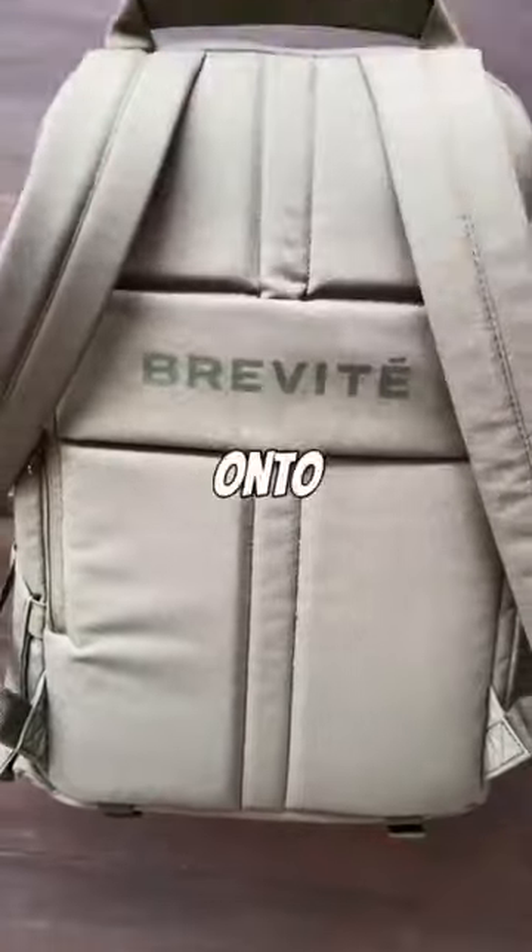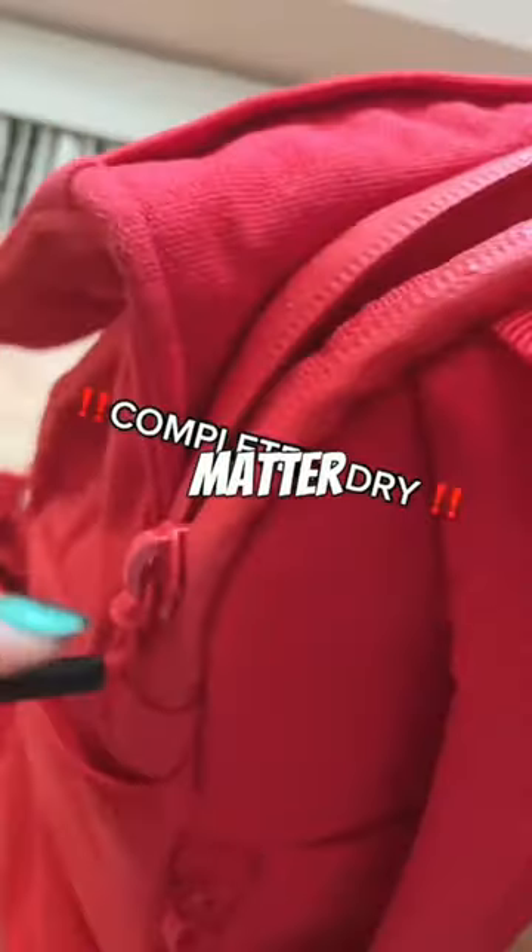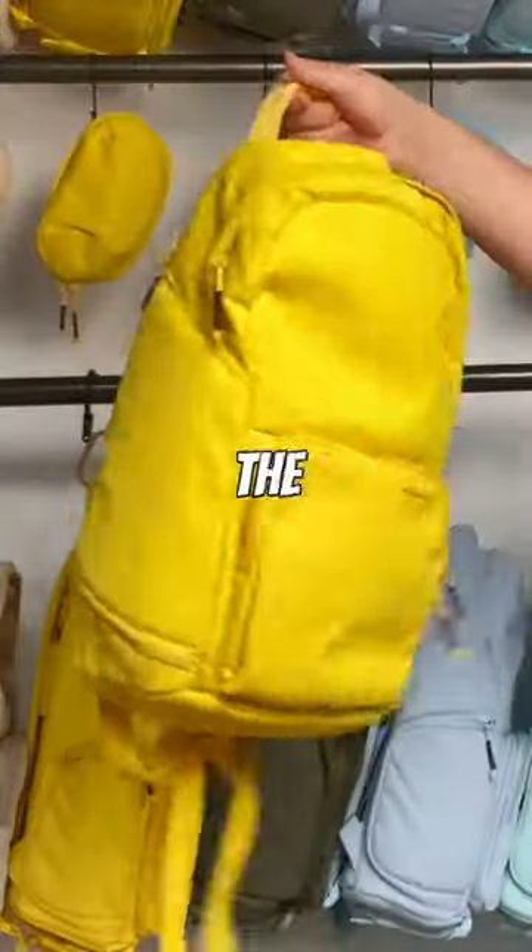I can easily mount it onto my suitcase when I'm traveling. And with a separate padded laptop sleeve with a water-resistant zipper, I can keep my laptop safe and dry no matter where I go.